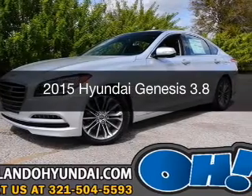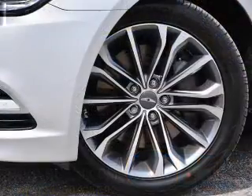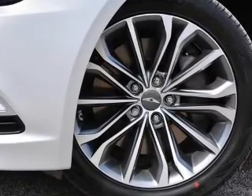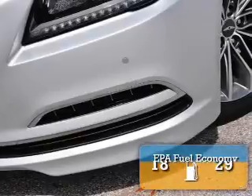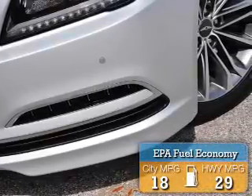This is a new 2015 Hyundai Genesis. It's powered by rear-wheel drive, a 3.8-liter, 6-cylinder engine, and an automatic transmission. Great fuel efficiency saves you money by requiring fewer trips to the gas station.